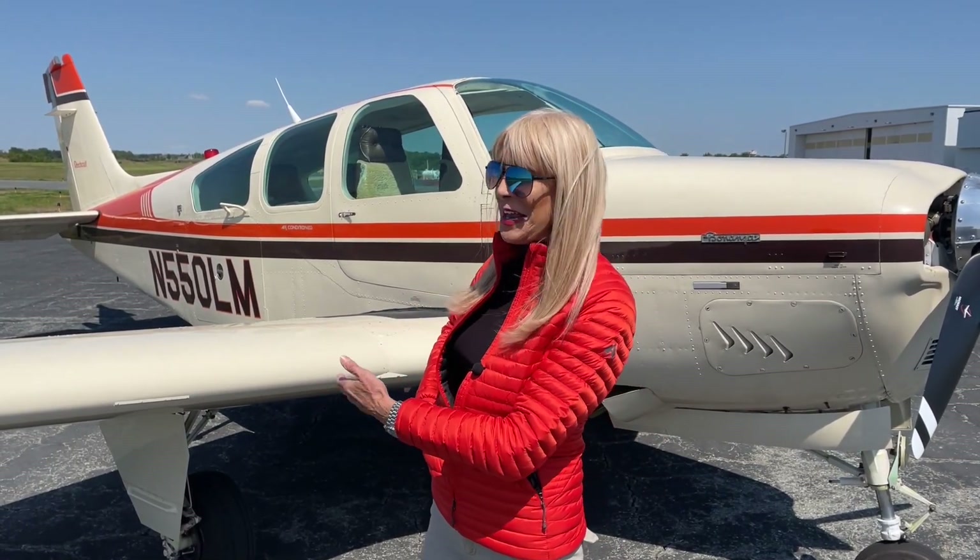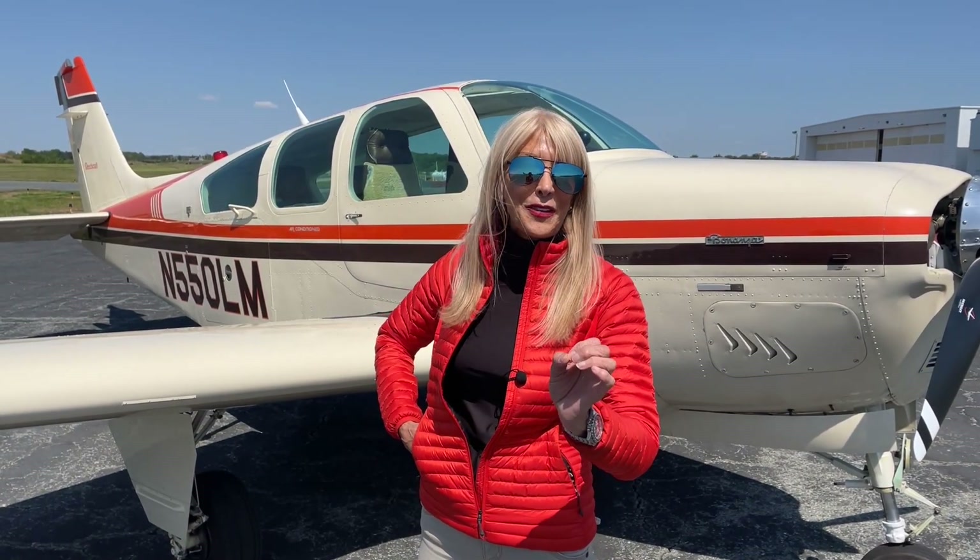Greetings everyone from Piedmont-Triad International Airport in Greensboro, North Carolina. May Kay Beeler here with Carolina Aircraft. Now you know this is our specialty — only the finest pre-owned, prime condition Beechcraft Barons and Bonanzas. Well today I have a lovely 1990 F-33A to tell you about. She's got factory air conditioning. Let's take a look.